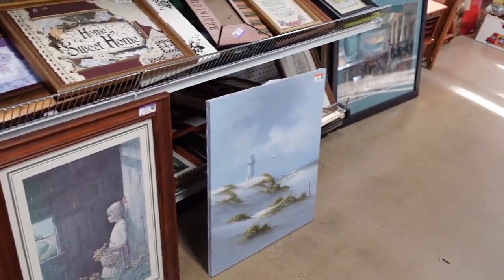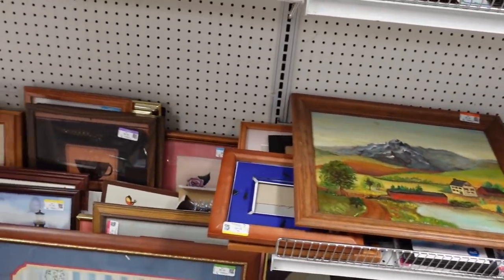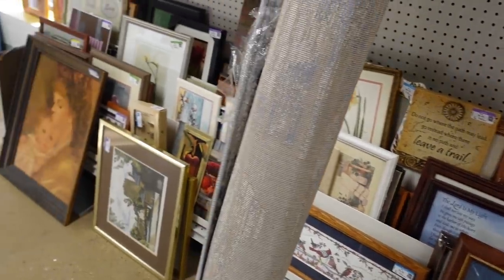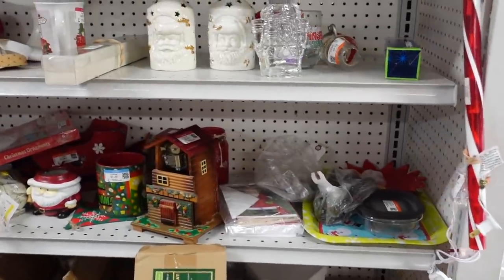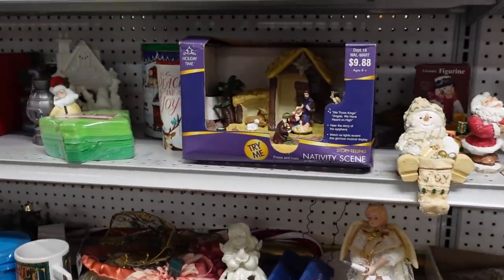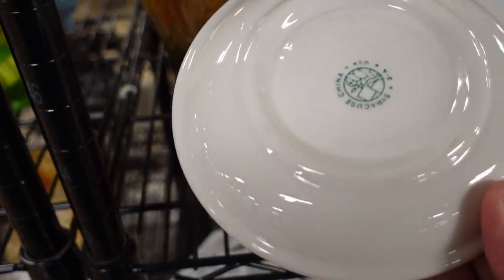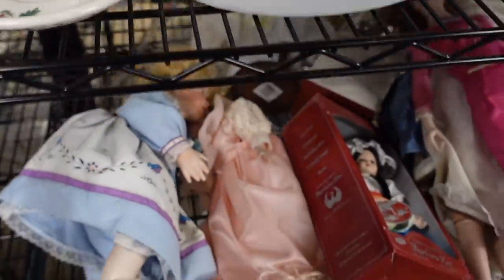I liked that artwork but not enough to take it with me. There was a little bird on that picture — it was a nursery piece. They still have their Christmas out at this Goodwill, which was surprising and cool. I browsed through the Christmas looking for anything vintage, but nothing really caught my eye. This was Syracuse China, thick enough to possibly be restaurant wear, but with only one little saucer, there's really not a lot I can do with that.